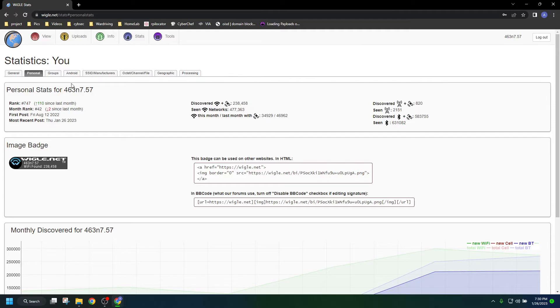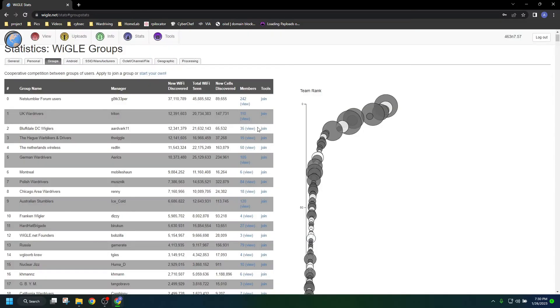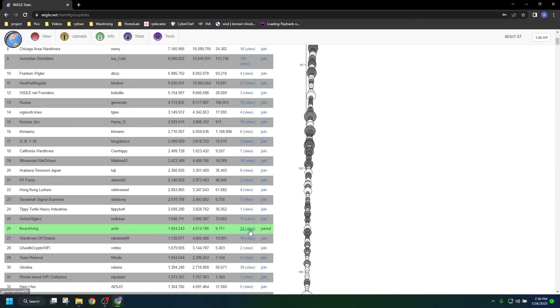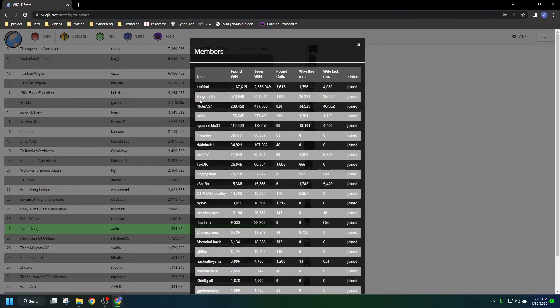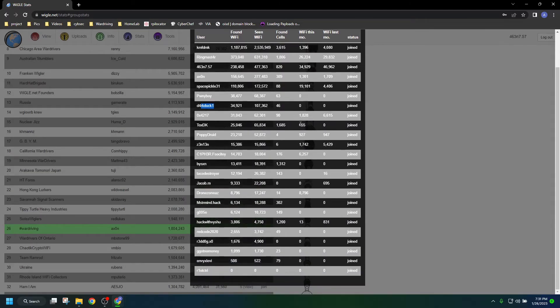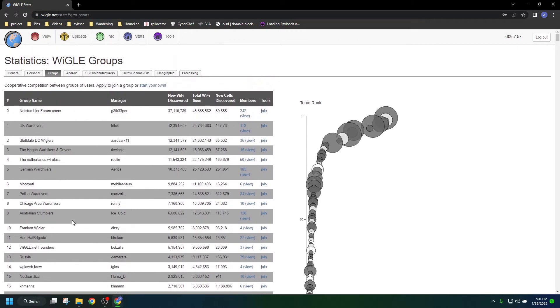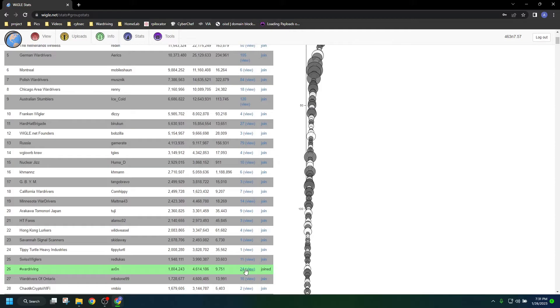Another cool thing about Wigle Wi-Fi is we have groups. For those that follow me on Instagram, you'll recognize some of these names. This is the group I'm currently part of — we have Ringmaster, Axon, DarkDuck, and all sorts of others. Everything we find while we're in the group counts towards the group's total count. This group of mainly Instagram war drivers is ranked 26 in the world for Wigle groups. Some of these Wigle groups have 242 members; we have 24.